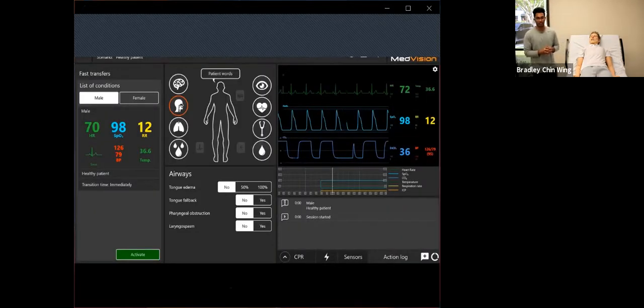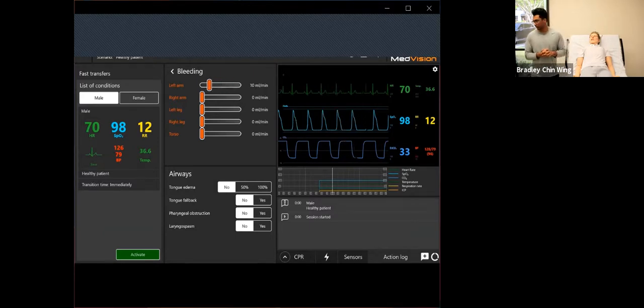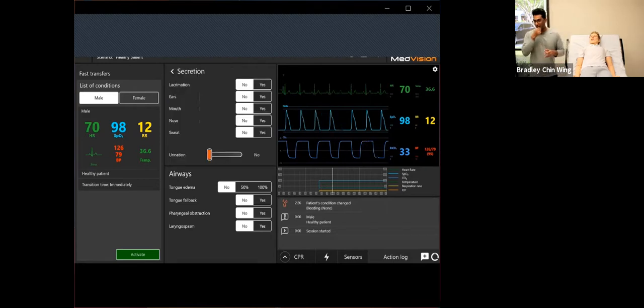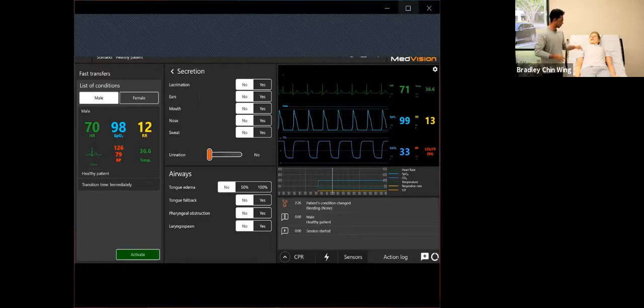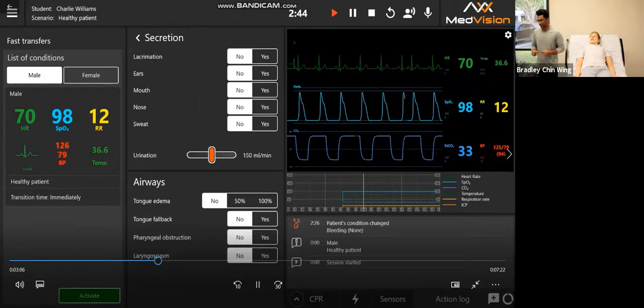For auscultation sounds, you can change heart sounds from a library of different options. Same thing with lung sounds — we added COVID lung sounds as well, especially during this pandemic, so you can diagnose better. Same thing for the right side lungs, and you can sync them. Bowel sounds are also selectable. You can click 'more sounds' for a more precise look at where you want each sound represented in the lungs, heart, or bowels. He also has bleeding add-ons — he can bleed from the left arm, right arm, left leg, right leg, or torso — and you can choose the rate and volume. He also has ear secretions, mouth, nose, sweat, crying, and urination, all within a click of a button.